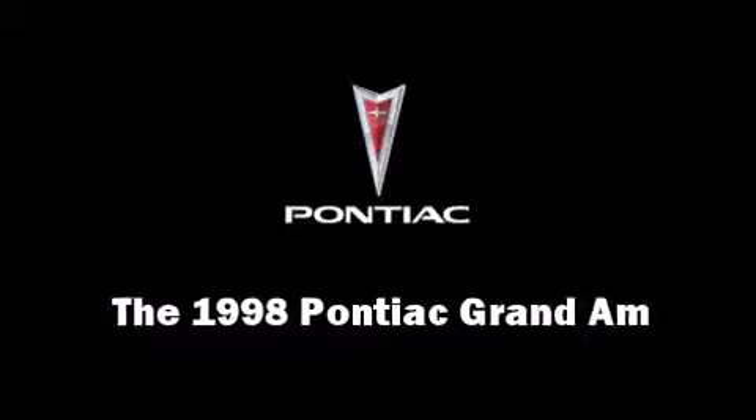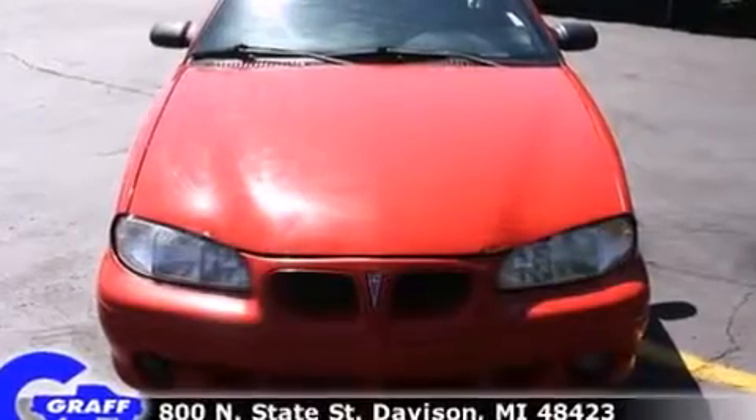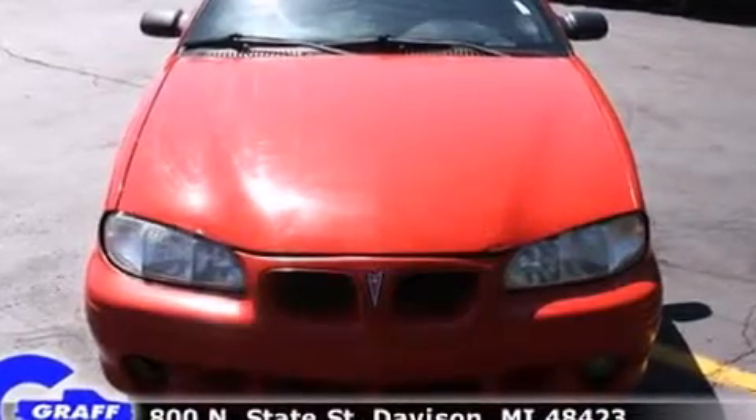The 1998 Pontiac Grand Am. This two-door, five-passenger coupe provides exceptional value.